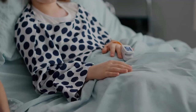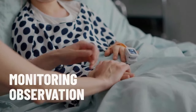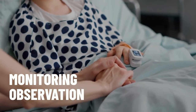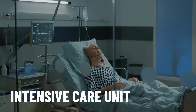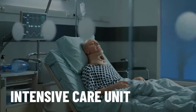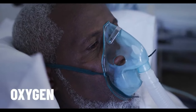For some conditions, it may be necessary to stay in hospital for a prolonged period. Sometimes this is done for observation or monitoring — doctors do this to see how you are recovering or how your condition is progressing. If your condition is very serious, you may need to stay in the intensive care unit. And if you are having difficulty breathing, you may be put on oxygen.